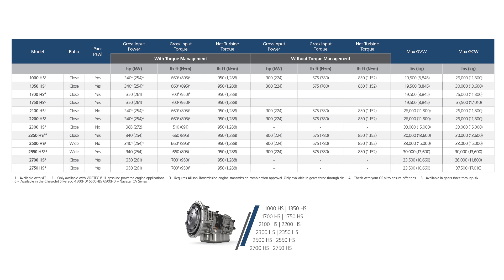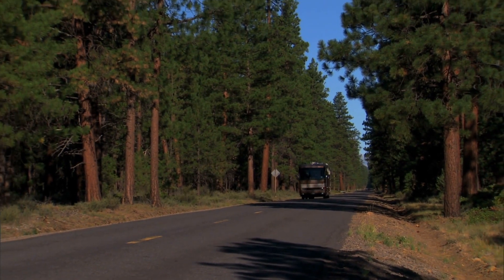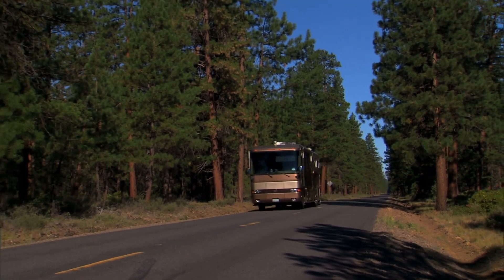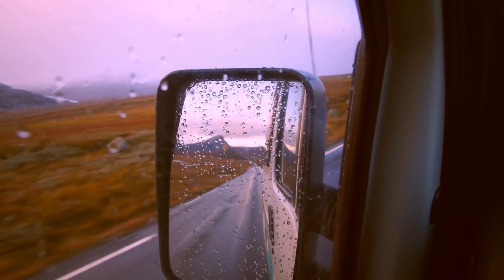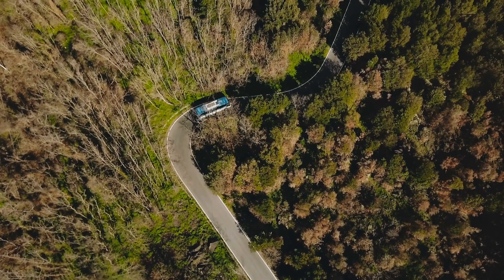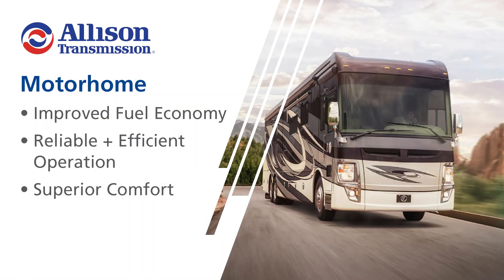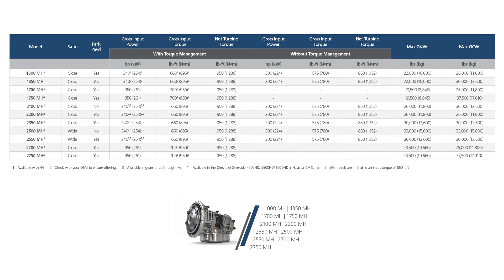The 1,000 and 2,000 series transmissions are also popular in motorhome and RV applications. Allison-equipped motorhomes and RVs provide a simple, smooth driving experience that allows drivers and passengers to relax and enjoy the ride. With more power and control to the wheels, the 1,000 and 2,000 Series optimize engine power and help customers reach their destinations. Drivers can also expect better fuel efficiency, reliable and efficient operation, and superior comfort. The 1,000 and 2,000 Motorhome Series products and ratings can be seen in this table.